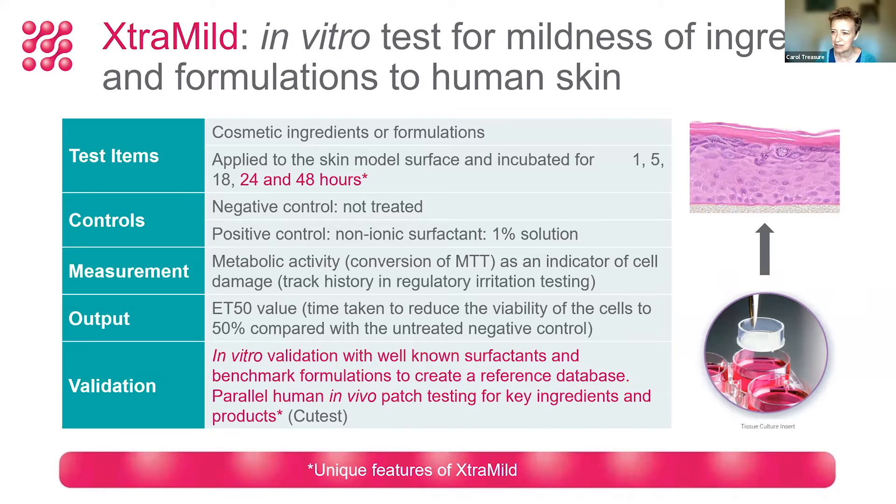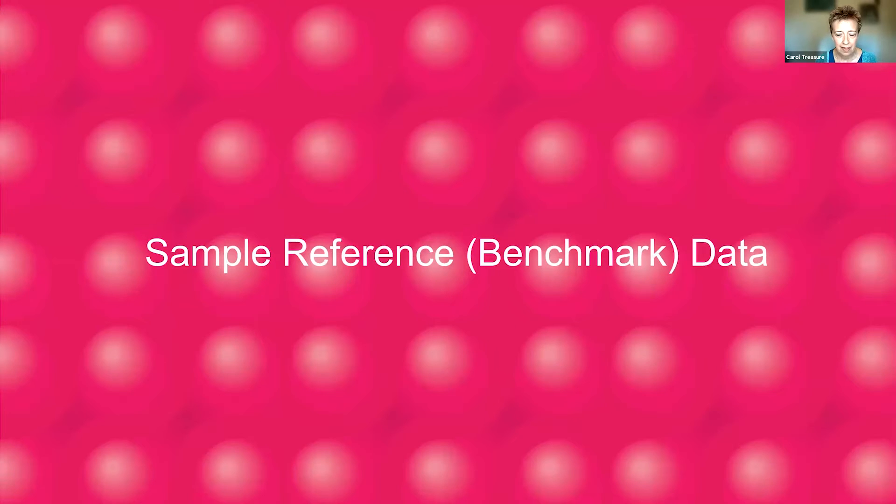We've also created a unique reference database using benchmark ingredients and formulations. This is really powerful because it allows companies coming along with a brand new formulation or ingredient to test using ExtraMild and to see where it stacks up against industry norms and leaders. We also had a fantastic opportunity to carry out parallel human in vivo patch testing for some key ingredients and products, in collaboration with Q-Test, a clinical testing lab based in Cardiff.